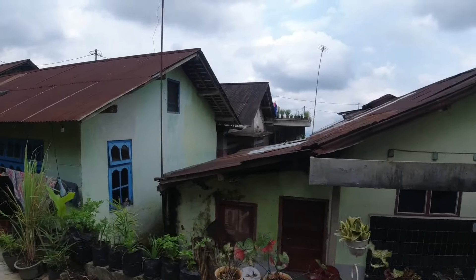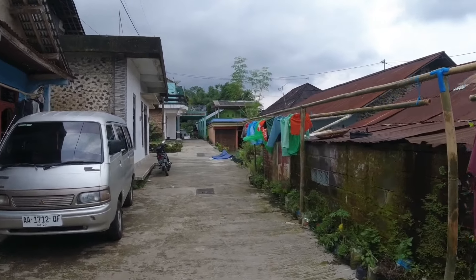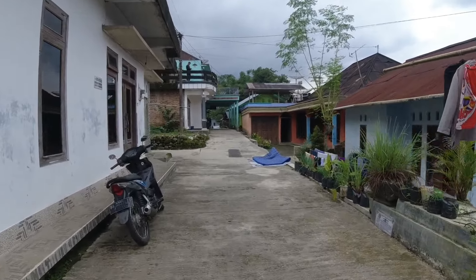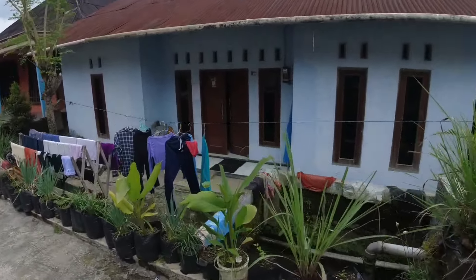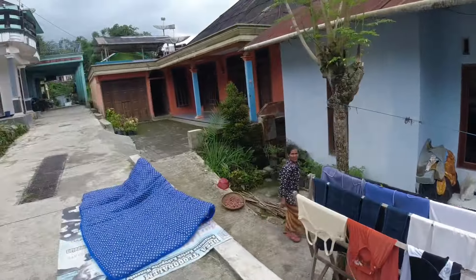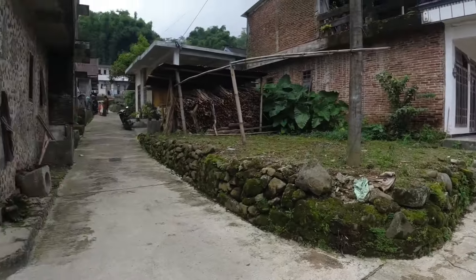Ini rumah-rumahnya. Lumayan capek karena jalannya manjat. Kita bisa lihat, teman-teman — ini juga ada ikan. Ini kan mujair. Ini selokan juga, ada cabangan ke sana, teman-teman.